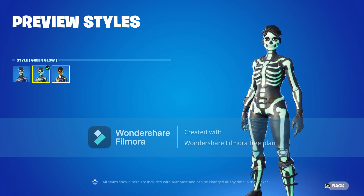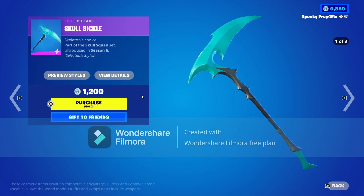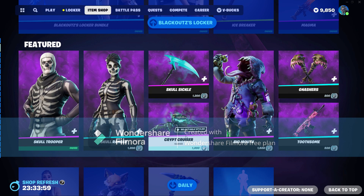We have Skull Ranger, the female version — she comes with the green glow and the gilded Skull Ranger style as well. We also have the Skull Sickle, which comes with the blue style, the green style, and the black and white style.